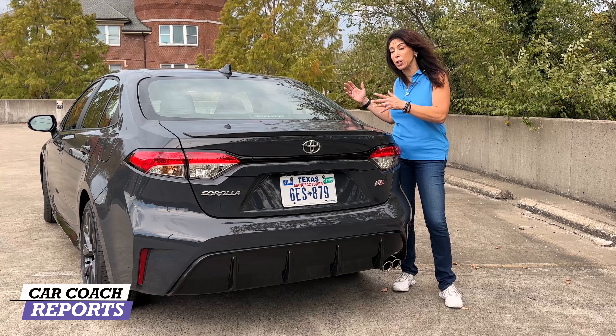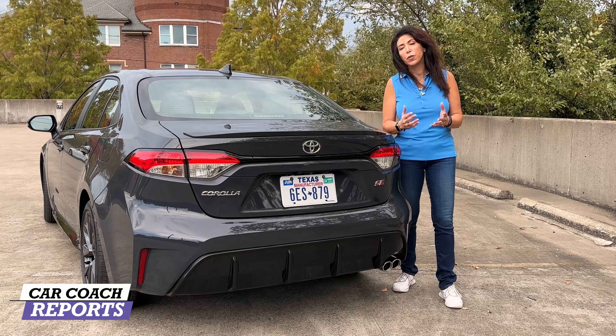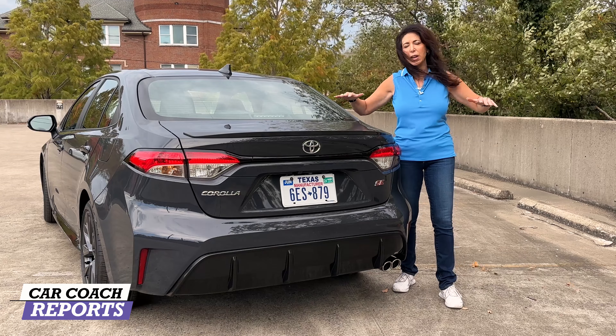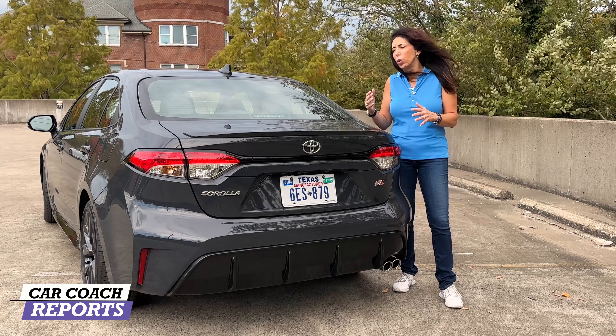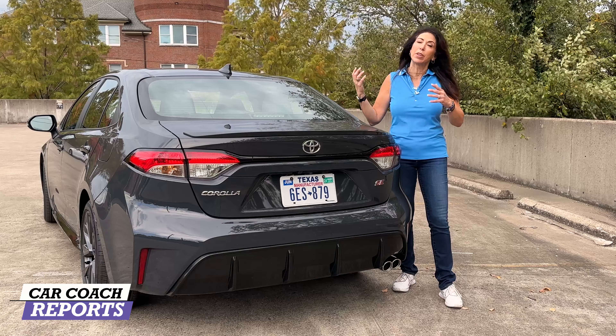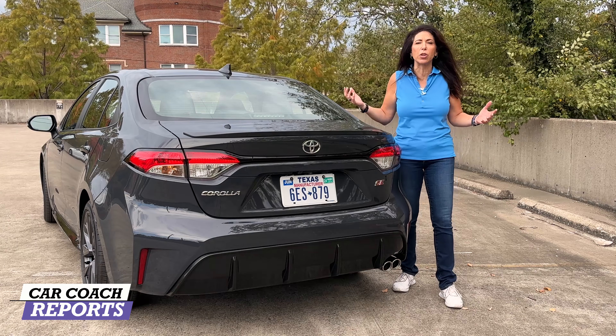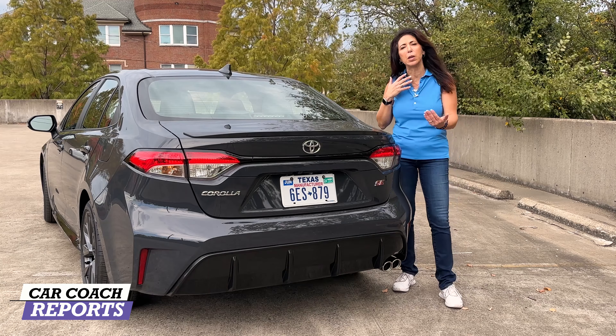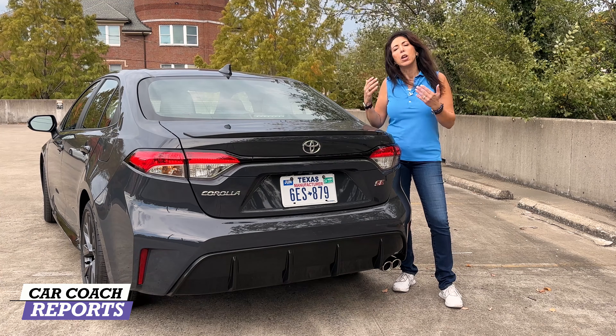Overall, there are a lot of pluses for this car: great standard safety, excellent technology, and it's super easy to drive. However, it is a little slow, but you can't expect a lot at this price point — it's a fuel-efficient car with really good fuel economy. The only things to note are that the back seat is a little tight, and the hatchback's sloped roofline does limit some space, but you've got to think about what you're getting for the money.